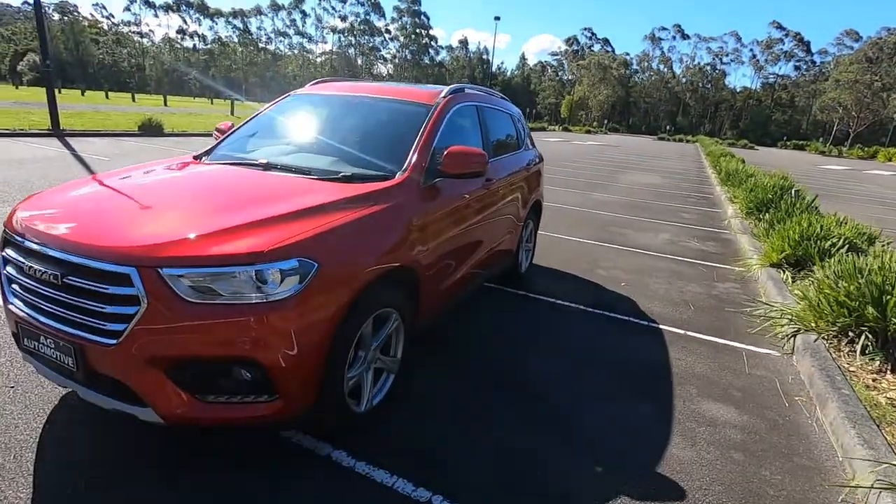Hey guys, Alex here from AG Automotive, and welcome back to another one. Behind me today we have the Havel H2.